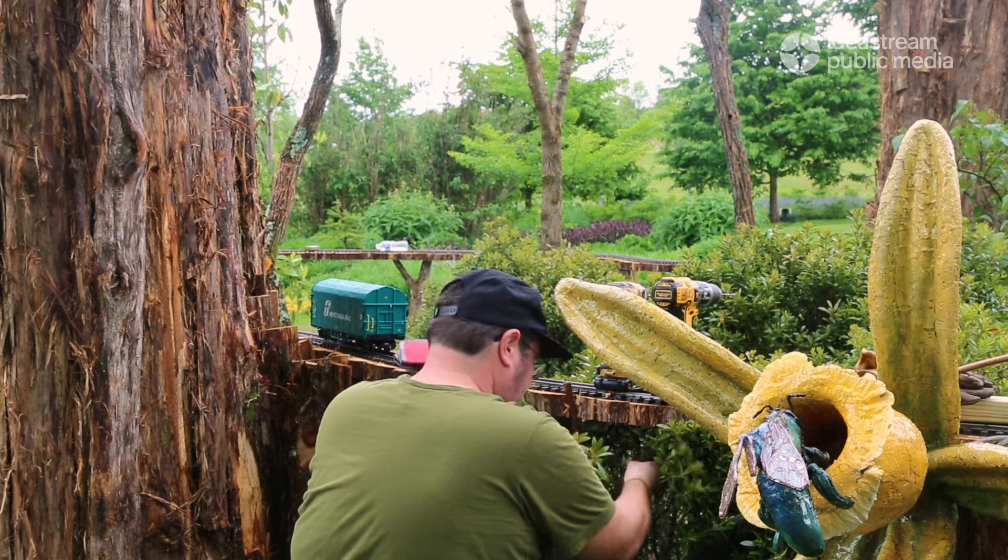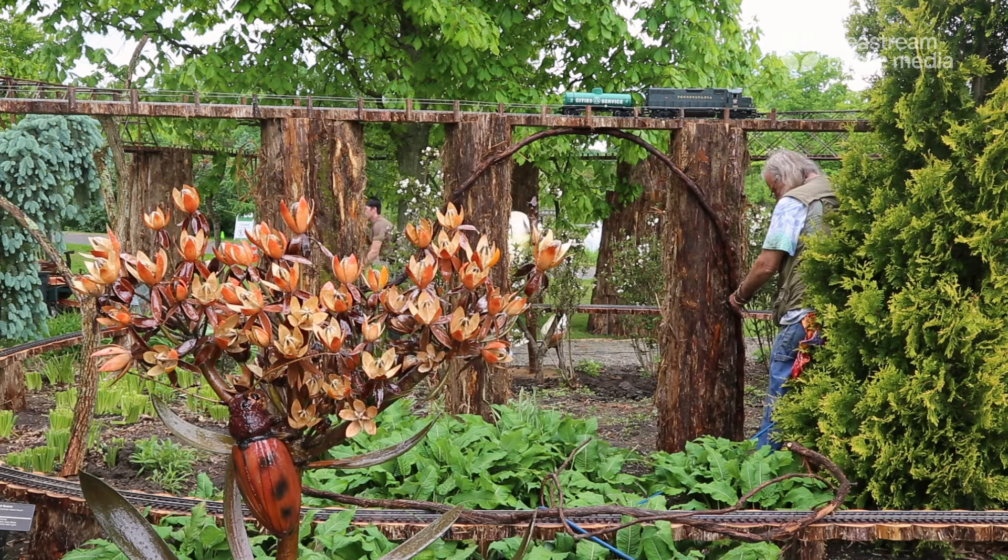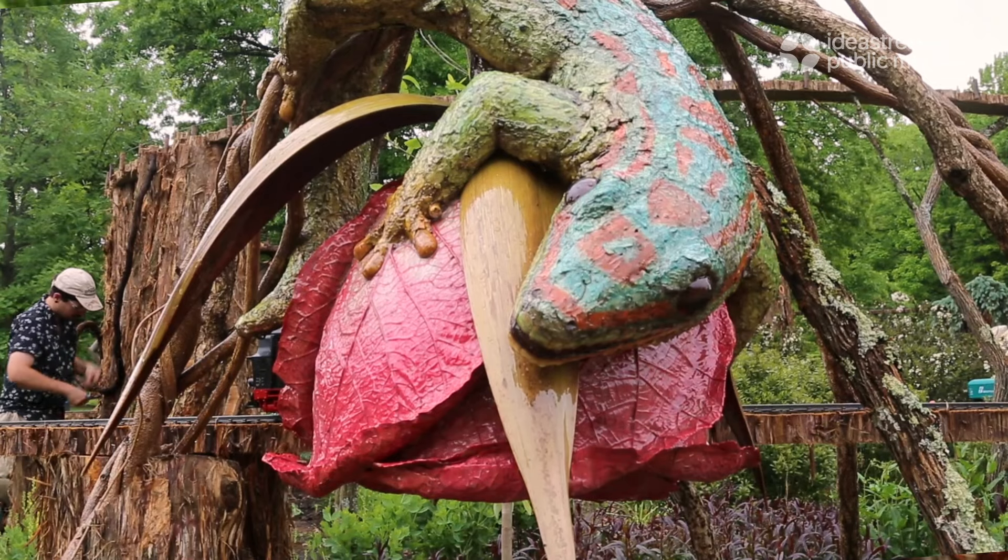Cranes move things — they move people, they move things. But in a lot of ways pollinators are exactly the same. They're just moving pollen from flower to flower, helping plants reproduce. It's a little bit more of a poetic connection, but we love the trains, we love the pollinators, and we think this will be a nice kind of marriage for people.